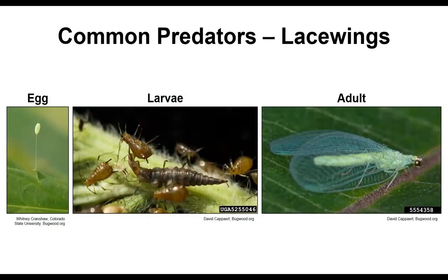Lacewing larvae really do look like alligators, with sideways jaws in the front — that's how they get their prey. They crawl along the leaf surface and devour aphids, scale bugs, mealy bugs, thrips, mites, and insect eggs. The full-grown ones can consume about 100 insects a day. Also look for the eggs, which are on a stalk — those are good eggs to leave alone. The adults are just pretty, named for their lacy wings, and come in green and brown.